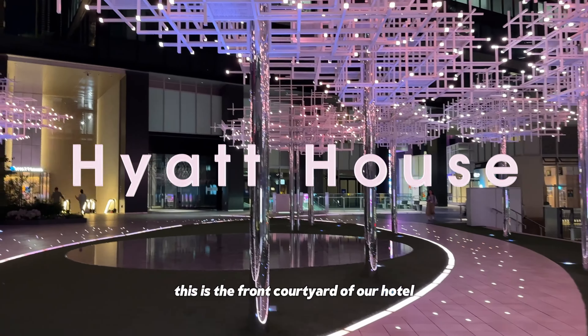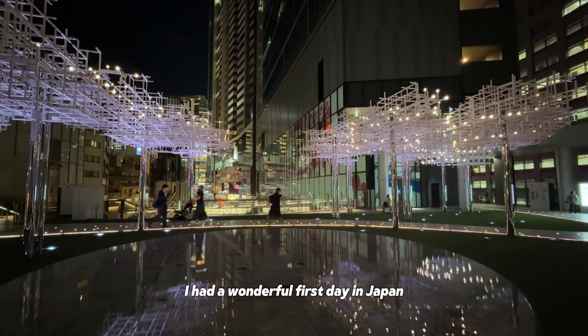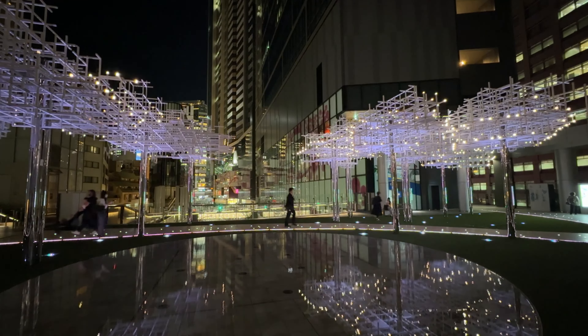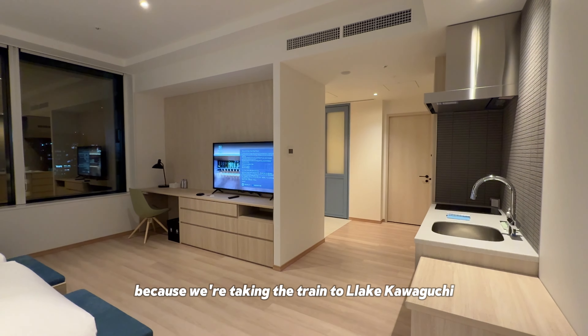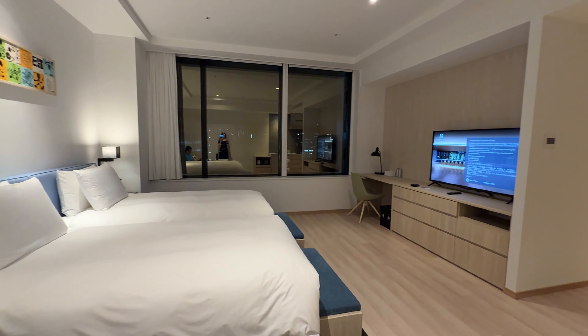This is the front courtyard of our hotel. It looks super beautiful in the evening. I had a wonderful first day in Japan, Tokyo. Tomorrow we're waking up early because we're taking the train to Lake Kawaguchi. See you in the morning. Japan!